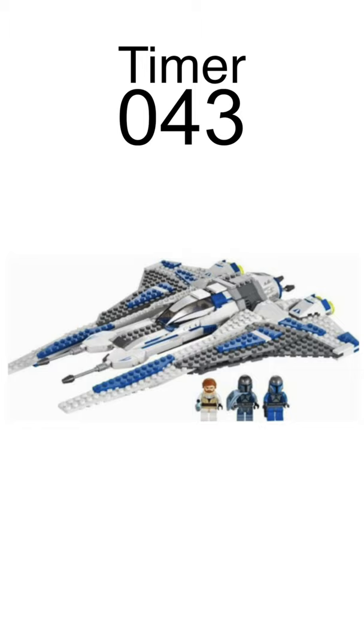75316 Mandalorian Fighter for $60, includes Bo-Katan, Gar Saxon, and a Mandalorian Loyalist.